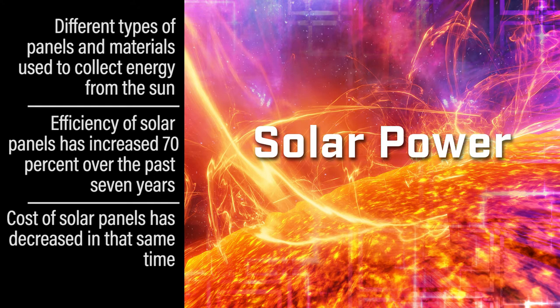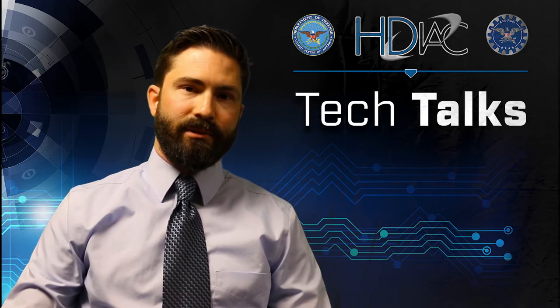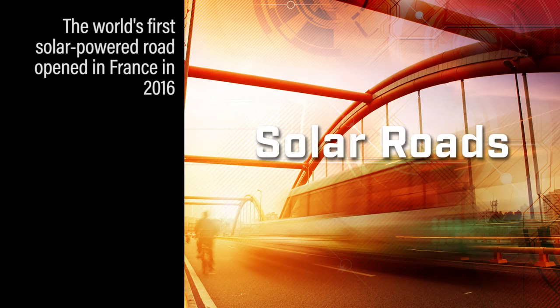One of the ways that people are looking at new methods of combining not only the collection of energy but also using it for improving infrastructure is putting solar panels into roads. In fact, we've actually seen this in France, in Normandy — in 2016 the world's first solar power road opened.